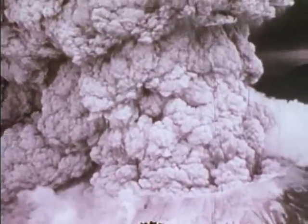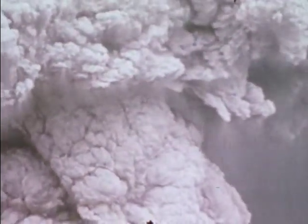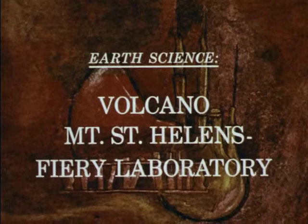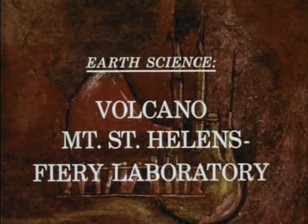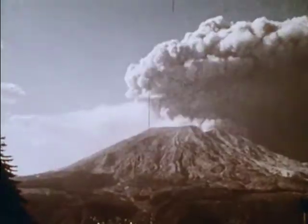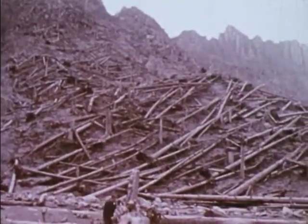On May 18, 1980, Mount St. Helens erupted with an explosive force of more than 10 megatons of TNT, leading to much new knowledge about geology, chemistry, physics and environmental effects. This is a report on those discoveries. Mount St. Helens — a display of natural forces which remains a major focus of scientific activity.